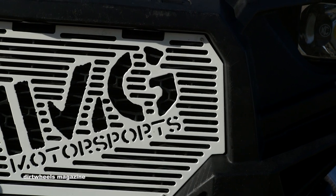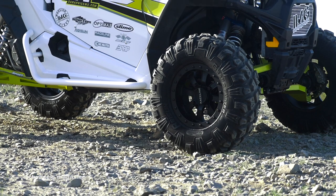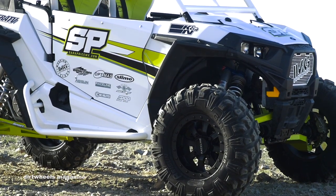Keep a lookout for this machine in a future issue of Dirt Wheels. Keep on track with us through Instagram, Facebook, and our website at www.dirtwheelsmag.com.